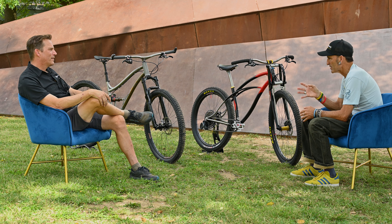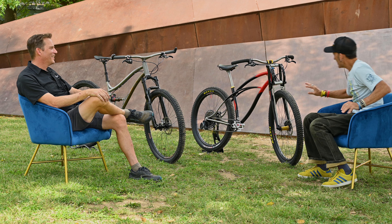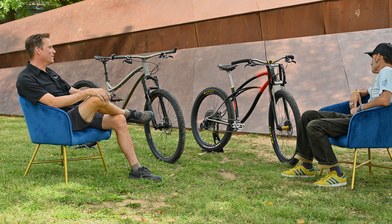Looking at this titanium strut right here, it's so elegantly done — taking something like that leading-link fork and blending it with what you'd see on a Schwinn in the 40s. Similar type of system but refined.